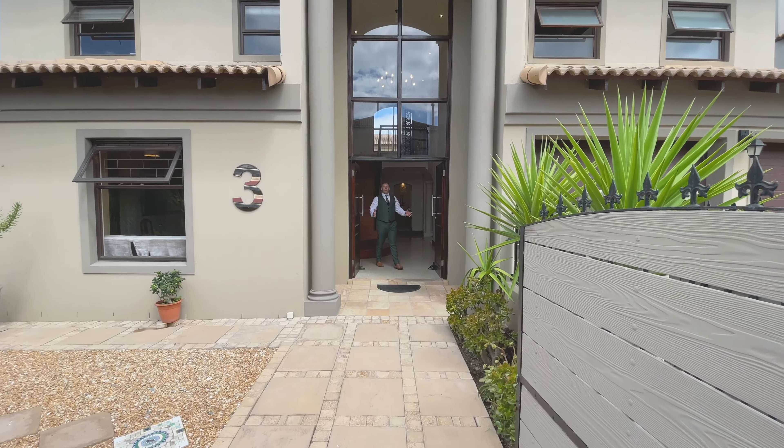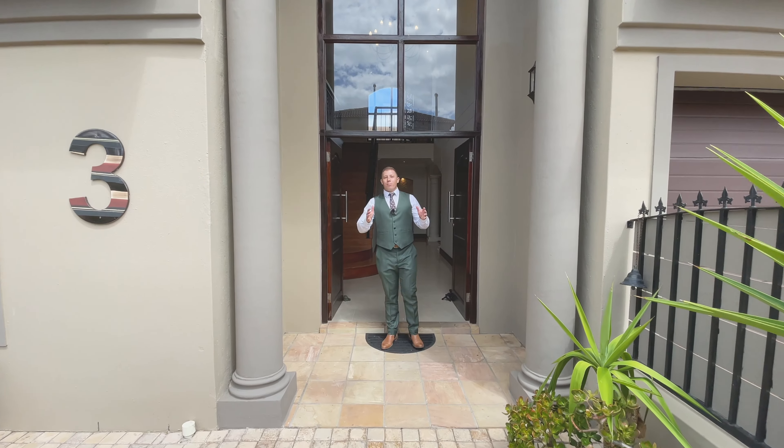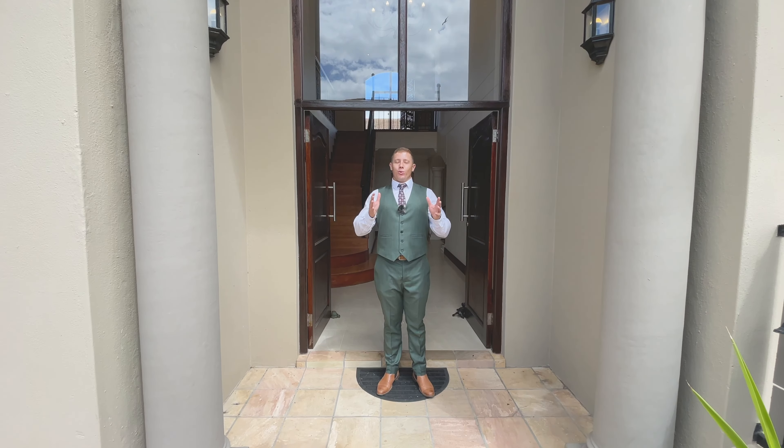How's it going? Eugen here from Greenwall International Realty. Today we've got a spectacular beachfront home to show you right here in La Paloma, Blouberg Strand.